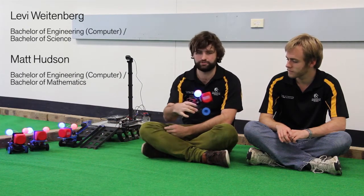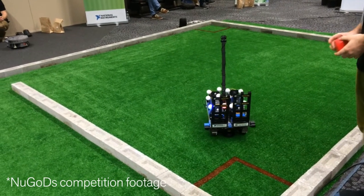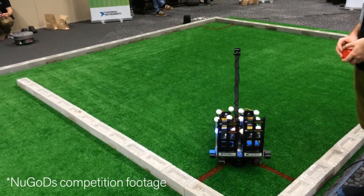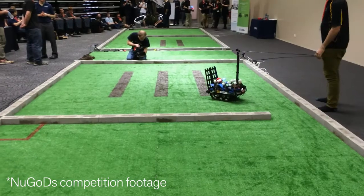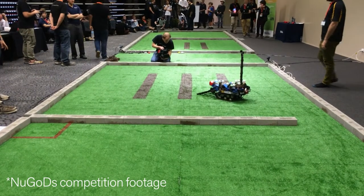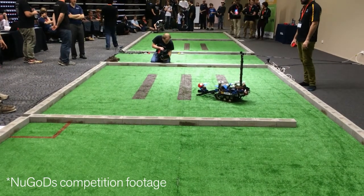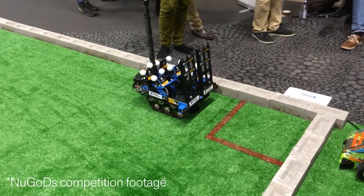We've gone with a drone design. We basically have a mothership and a bunch of these little drone units. The mothership moves with all the drones on it to the seed collection zone, puts the seeds on, moves over to the farming area, and then releases all the drones. They go and drop their seeds, return to base, and then the mothership moves back to the base.